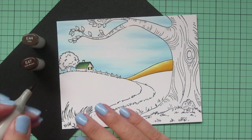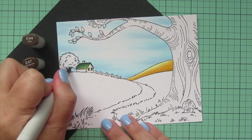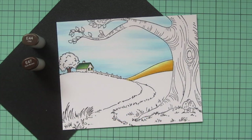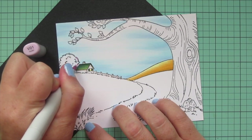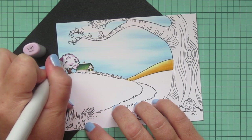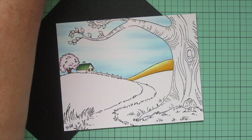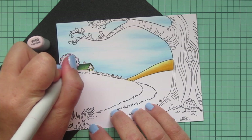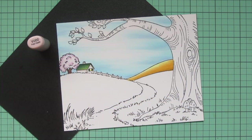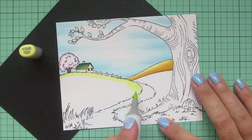For the tree behind the house I used E47 and E44 for the trunk — adding shading with E47 and filling in with E44. For the treetop I wanted it to be white because Anne loves those trees she calls the White Way of Delight on the avenue. It's hard to shade white on a tree and I didn't want to go gray since that doesn't look lively, so I went with some super pale violets — V00 and V000 — and I really like how that turned out.